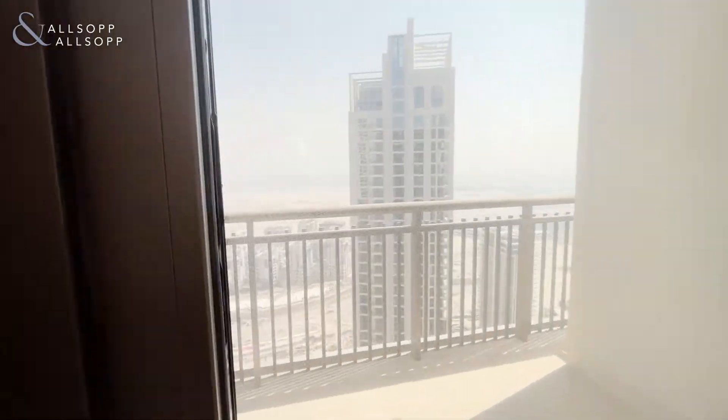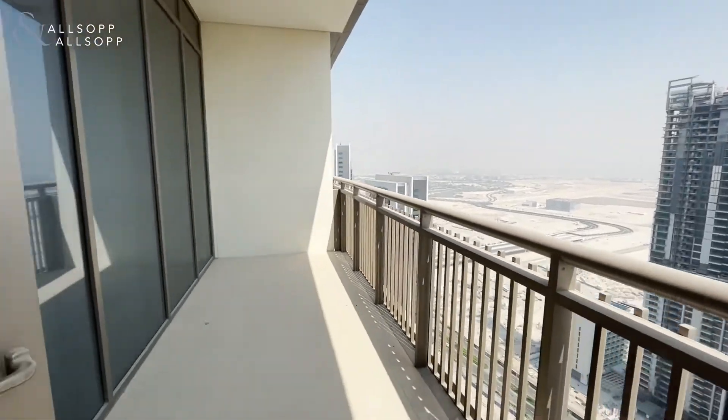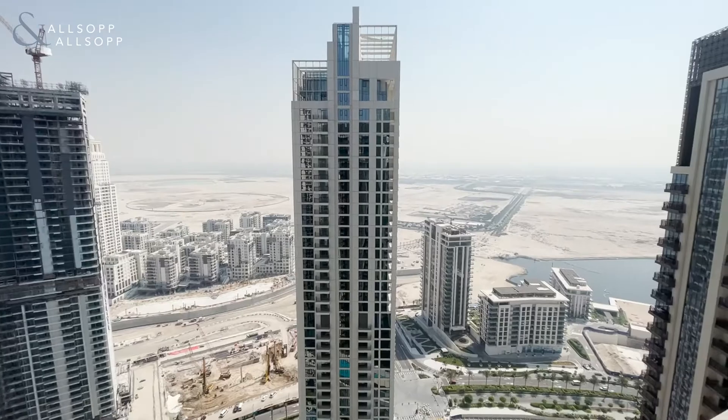We'll come out firstly onto your large balcony plus terrace. As you can see, it is very spacious and it looks out onto the creek.